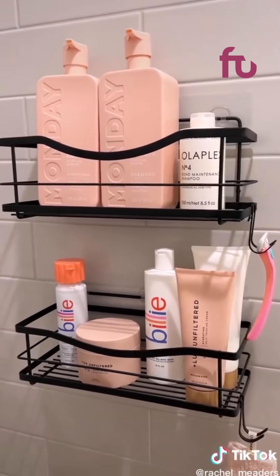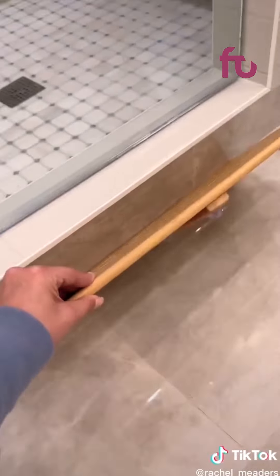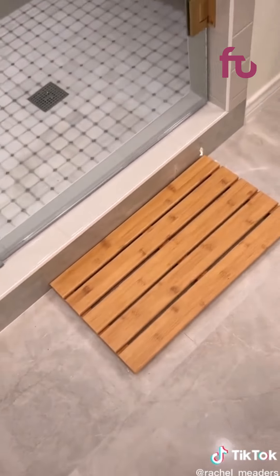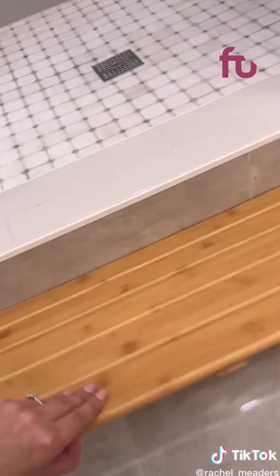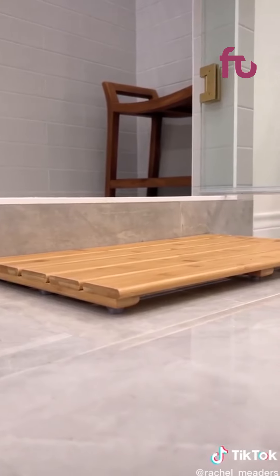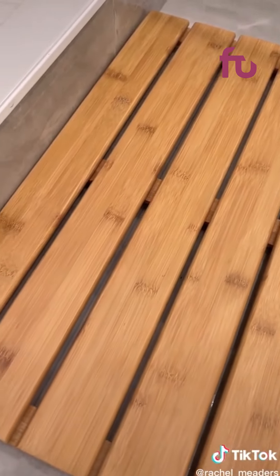Next we're finally upgrading to the bamboo spa mat that apparently everyone is obsessed with. It won't soak up any water like your old sopping wet bath mat will because it's water resistant, and it's slightly elevated which gives the water plenty of room to breathe and evaporate quickly so you don't have to worry about it growing any mold or mildew.